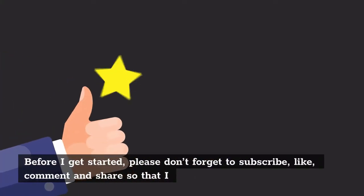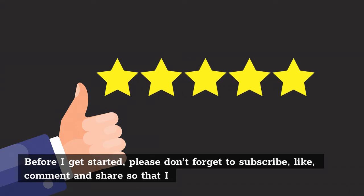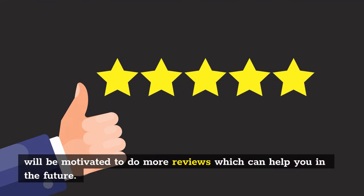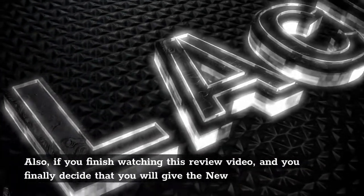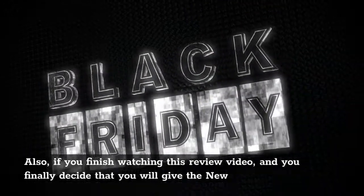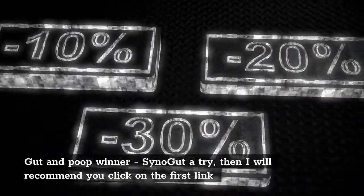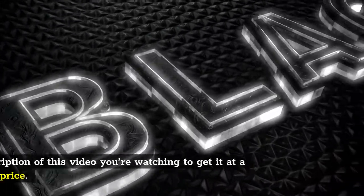Before I get started, please don't forget to subscribe, like, comment, and share so that I will be motivated to do more reviews which can help you in the future. Also, if you finish watching this review video and you finally decide that you will give the new Gut and Poop Winner SinoGut a try, then I will recommend you click on the first link in the description of this video.